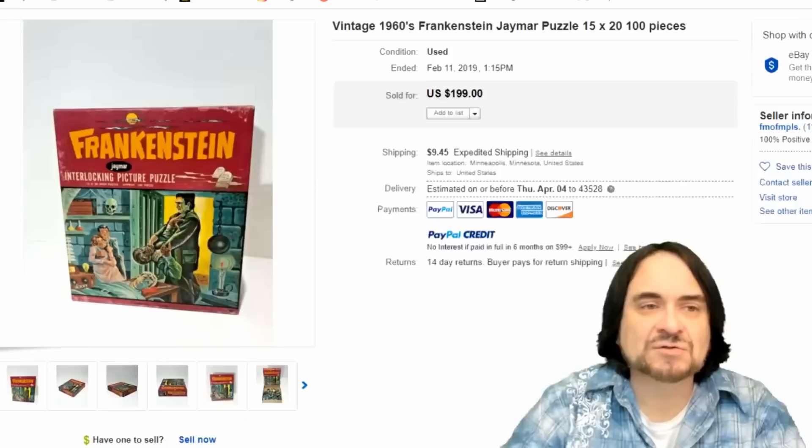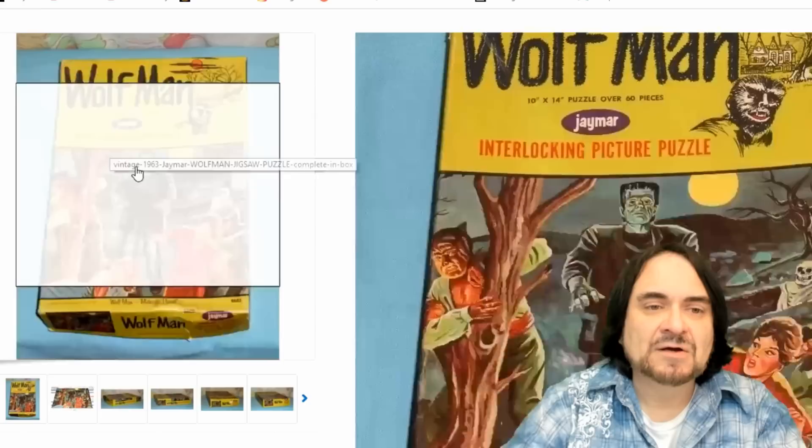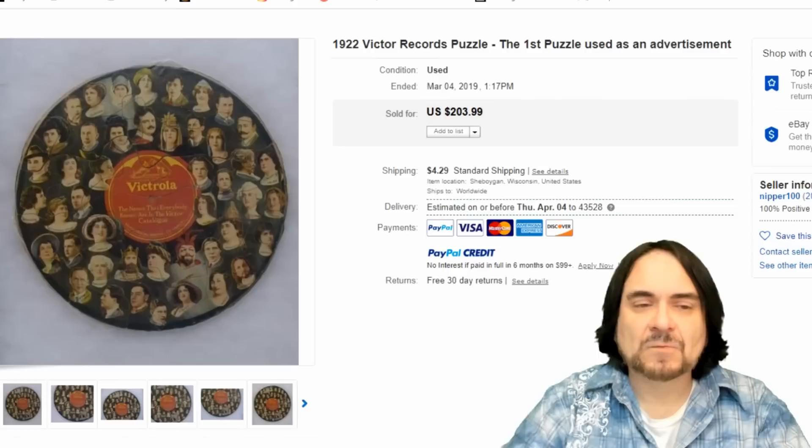All the horror ones go as well, too. Here's just another example — Frankenstein, another J-Mar, 1960s. Wolfman, the Mummy — they made them all, 1963. This is basically the same box as the model sets that came out. There are two or three of those. I've talked about those in other videos as well.